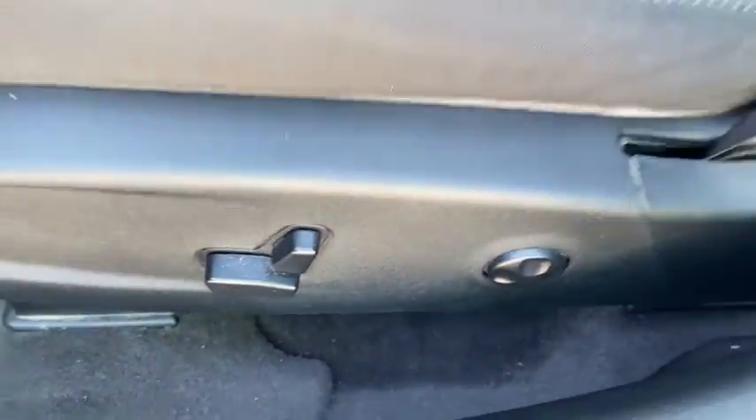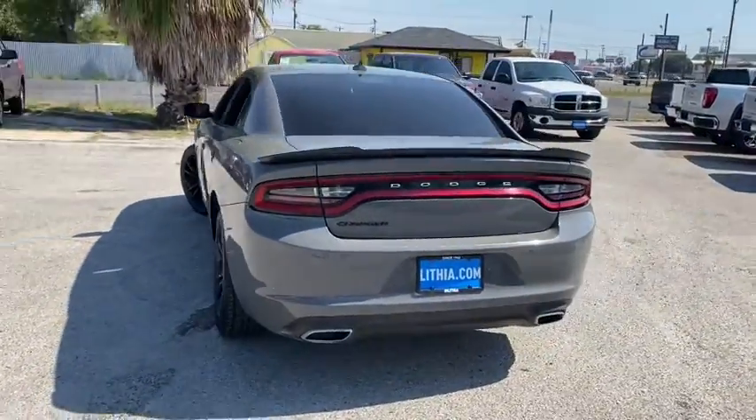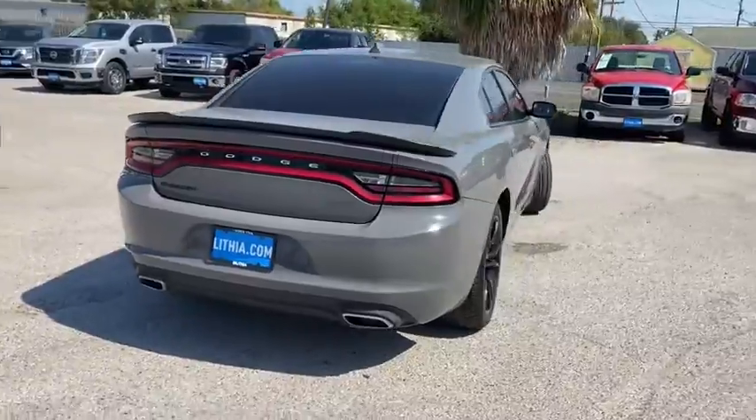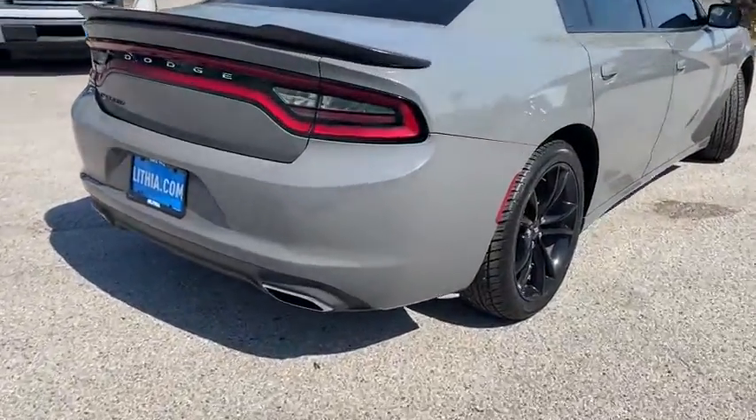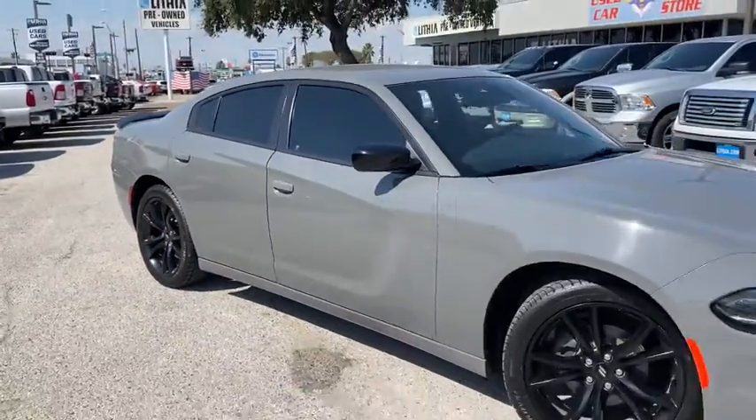Front floor mats, four-wheel disc brakes, ABS four-wheel, cruise control, rear defrost, AM-FM stereo radio, premium sound system, universal garage door opener, auto-off headlights, fog lamps, side-head airbag, electronic stability control, and power windows.